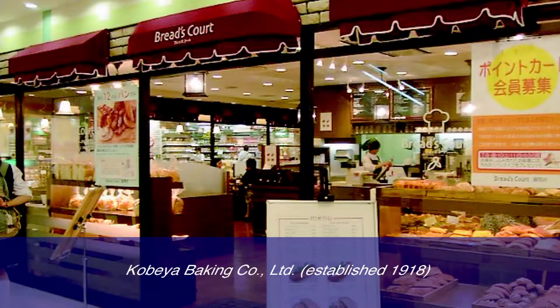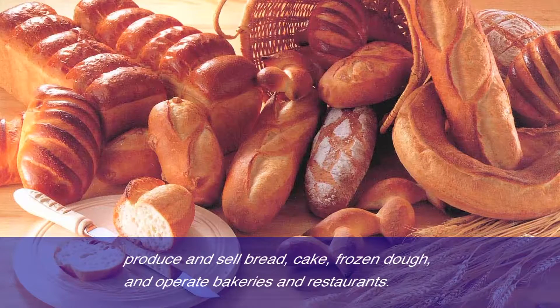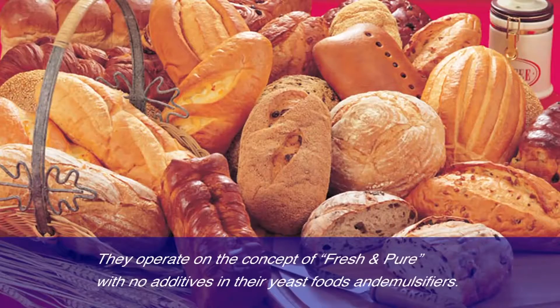Cobea Baking Corporation Limited produces and sells bread, cake, and frozen dough, and operates bakeries and restaurants. They operate on the concept of fresh and pure, healthiest, tasty yeast food, with no additives or emulsifiers.